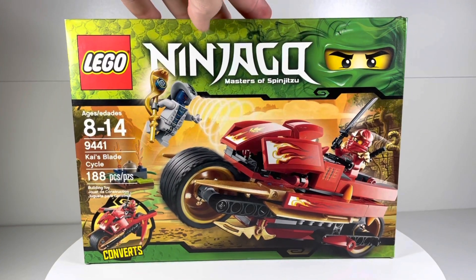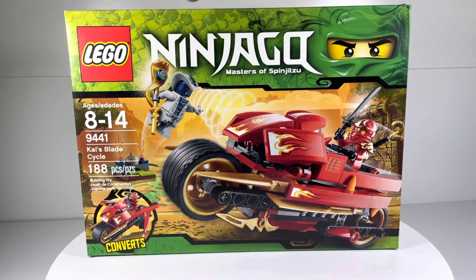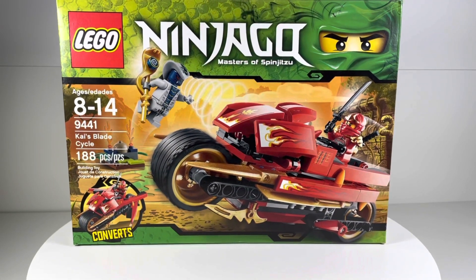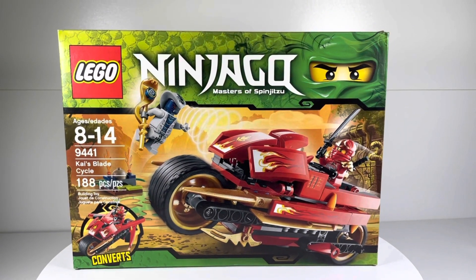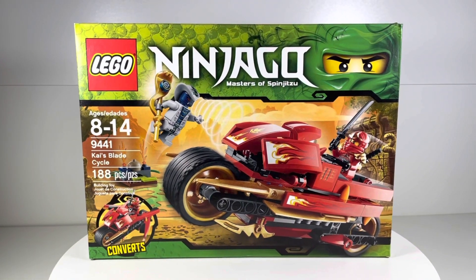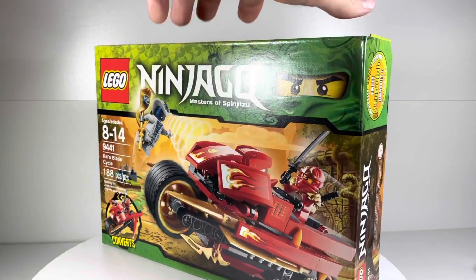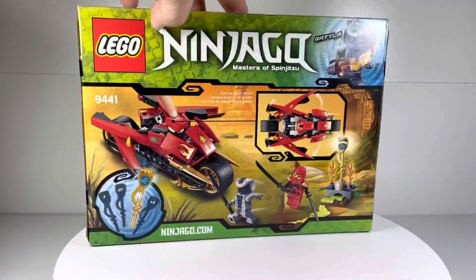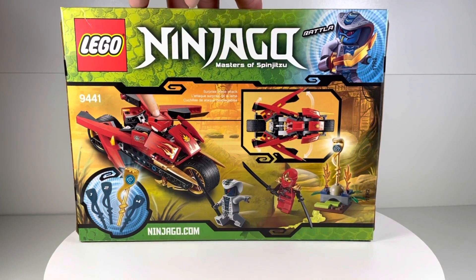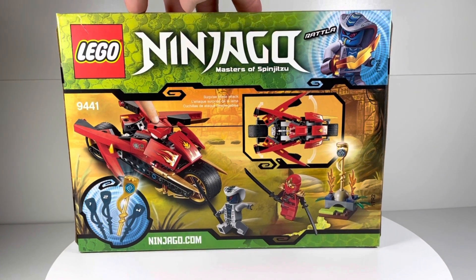This set is super special to me, and I finally just ended up ordering it on eBay. It was a little pricey because it's been retired for almost 10 years now. It came out in 2012, in the first wave I believe, and it's been a long time since this set was available.